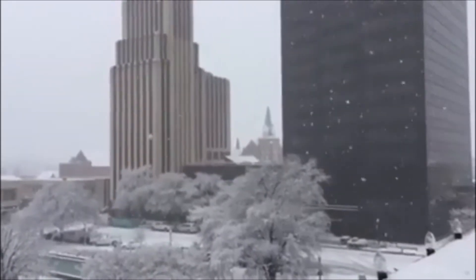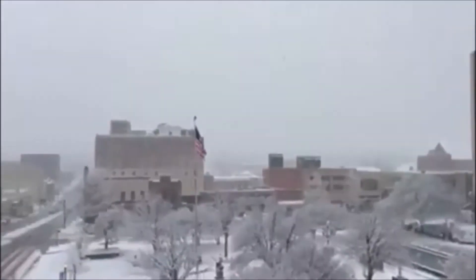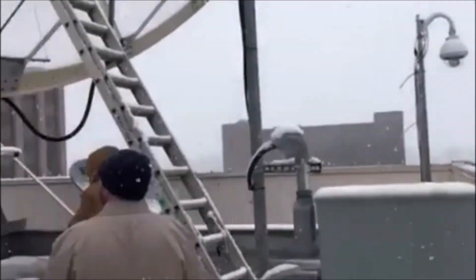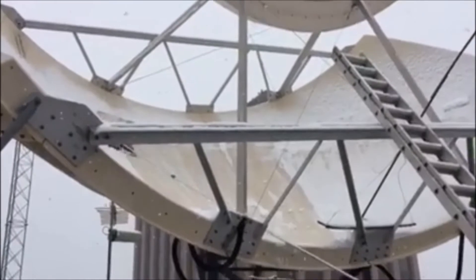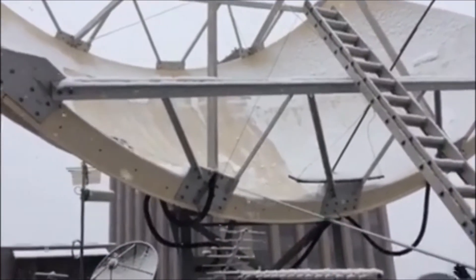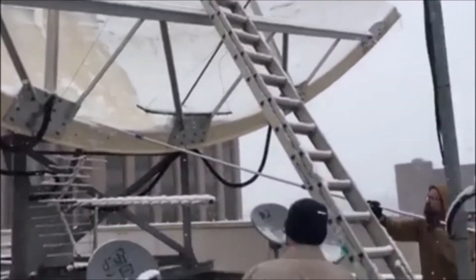Snow may be beautiful, but it's not always great for television. When it comes to satellites, our engineers right now are busy scraping our dishes on top of the KLTV studios. They've come up with a really great method for removing the snow.